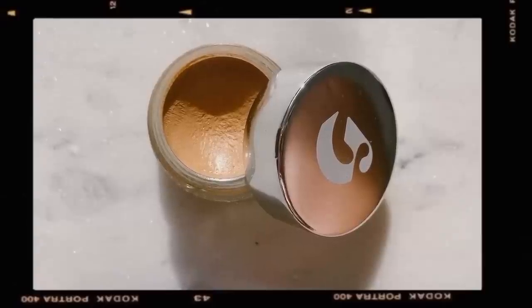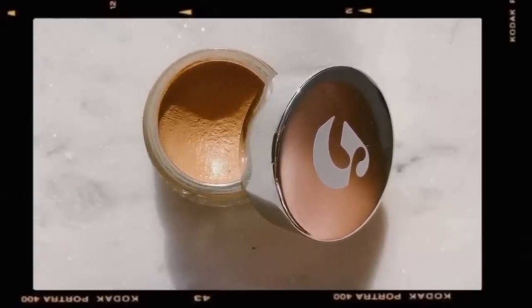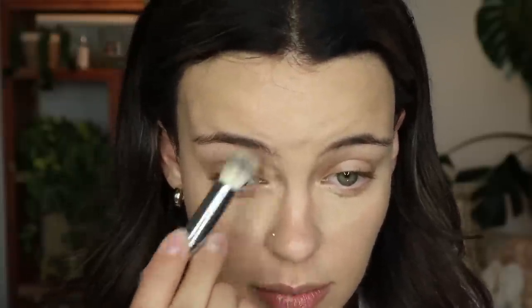For concealer I picked out the Glossier Stretch Concealer in shade G9. I like to first apply this with a brush — I'm using a Sephora Airbrush Concealer Brush, a smaller domed blending brush. I place it in the areas where I want concealer, and I always bring it up in the inner corner to correct blueness and darkness there. It opens up the eye and makes everything look a lot more smooth and brightened. I'm also bringing some on my nose, then going over with a sponge.